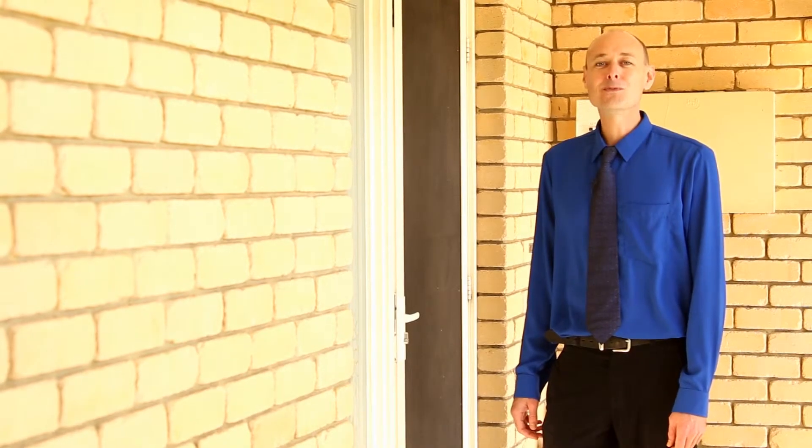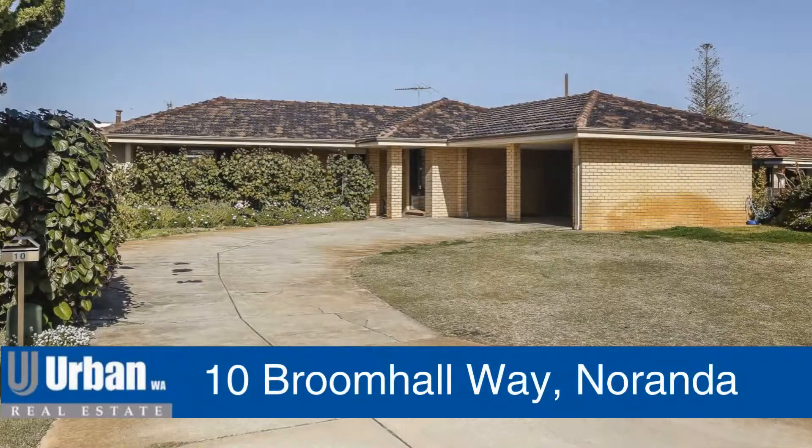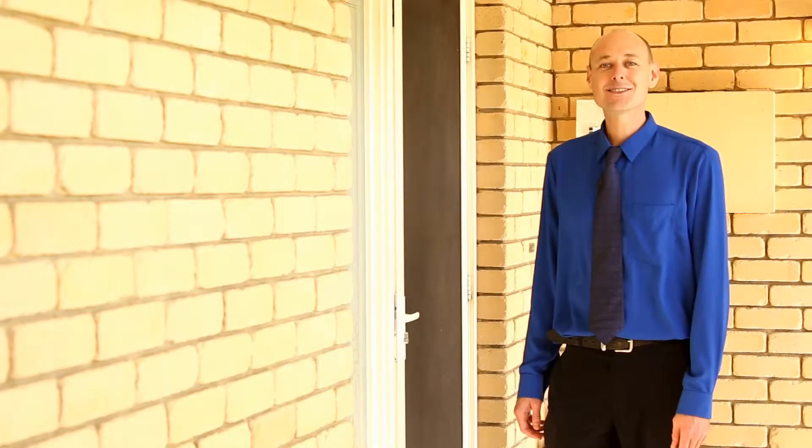Hi, I'm Cameron from Urban WA. Welcome to the Ultimate Family Entertainer, located at 10 Broom Hall in Miranda. Let's go look around.